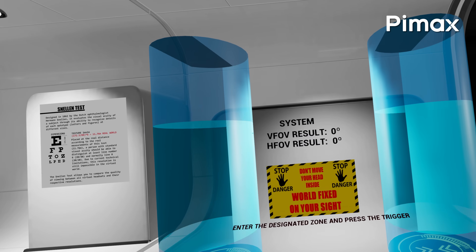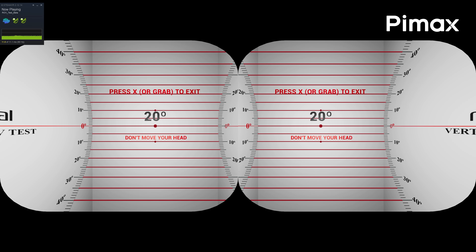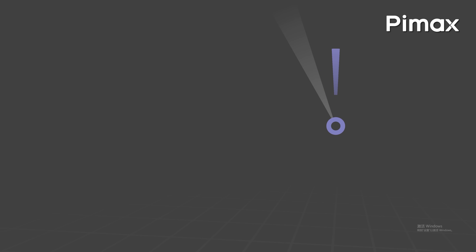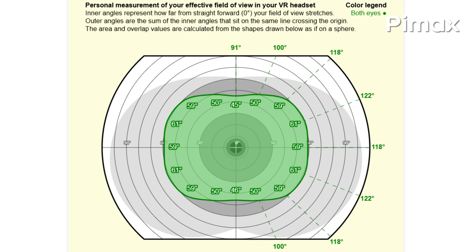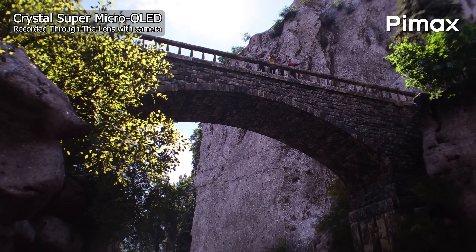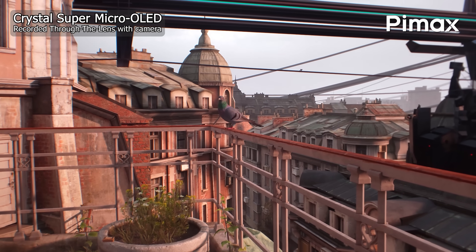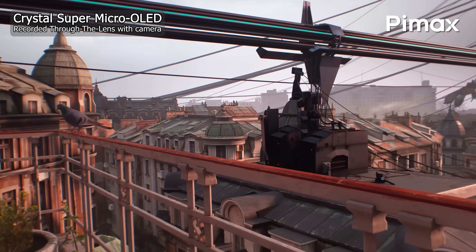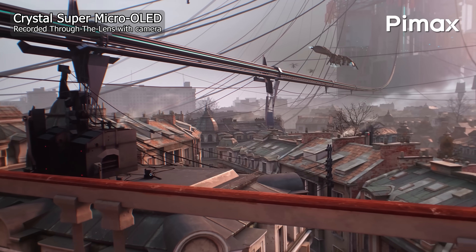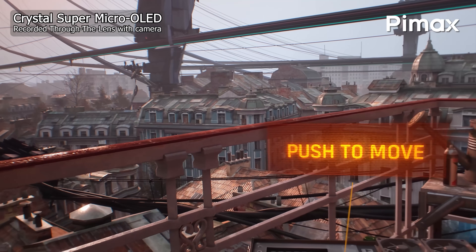Field of view is important, so let's begin with that. In TestHMD, I estimate my horizontal field of view reaching 116 degrees, while the vertical field of view peaked at 88 degrees. The vertical could have been better, but the horizontal field of view is impressive — and the numbers correspond well with the officially stated figures. It's a horizontal FOV significantly bigger than what we get with the 57 PPD module, as well as the Crystal Light and original Crystal. The 50 PPD module has a wider FOV, especially the ultra-wide version, but it's not a dramatic difference. The Crystal Super Micro OLED module still gives a wider horizontal FOV than most other VR headsets out there.